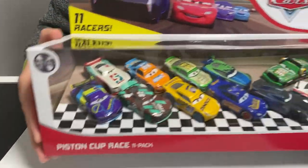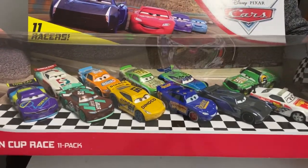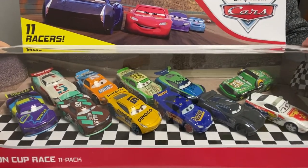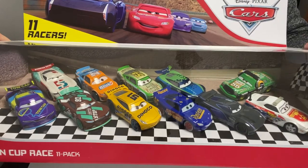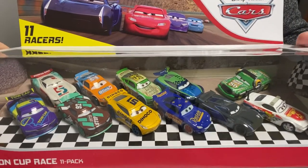They're all metal too, so this is very unique. It's a great gift set — I like these a lot. I'm probably going to open them, play with them, and just put them on the shelf. It is a really really nice set for 11 cars.